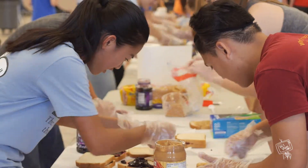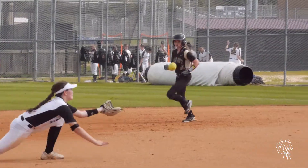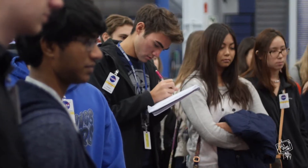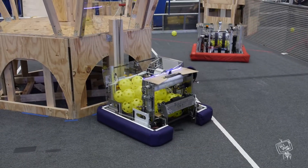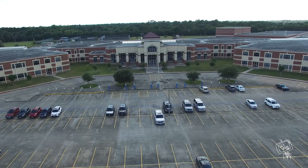Welcome to Clear Springs High School where there's something for everyone. Whether it's a club, elective, or sport, there's something here for you. You'll find out more about what activities suit your interests as the year goes on. This video is just to help you get started with the basics of Clear Springs High School.